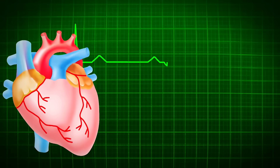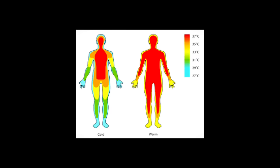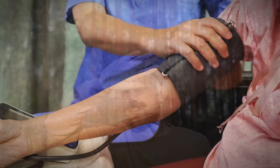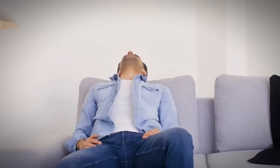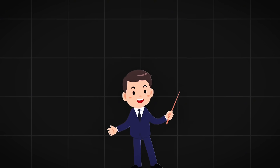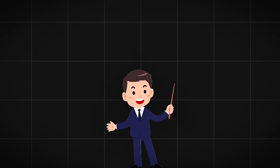Even more disturbing are the alleged physical and mental characteristics associated with Rh negative individuals. They reportedly have higher than average IQs, lower body temperatures, higher blood pressure, and an unusual sensitivity to sunlight. Many claim to have red or reddish hair, extra vertebrae, and heightened intuitive abilities. Some even report frequent encounters with unexplained phenomena or extraterrestrial experiences. While science hasn't definitively proven these connections, the patterns are said to be too consistent to ignore completely.